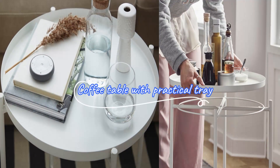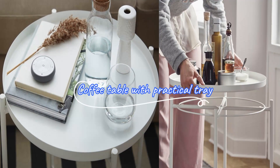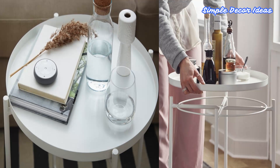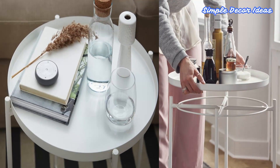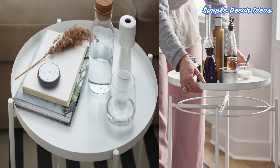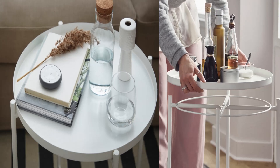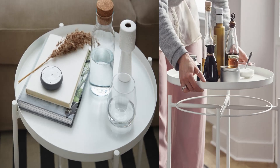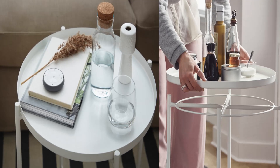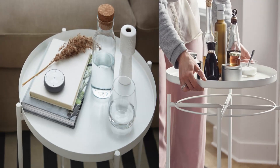9. Coffee Table With Practical Tray. You can use the removable tray for serving. The tray's edges make it easy to carry and reduce the risk of glasses or items sliding off. The design makes it easy to put the tray back after use, since you place it directly on the table frame without having to lift it into any holes. Light and easy to move around, with a removable tray top handy for serving snacks.